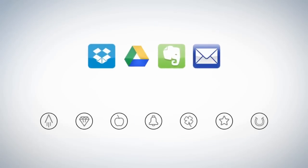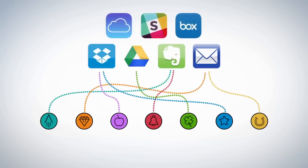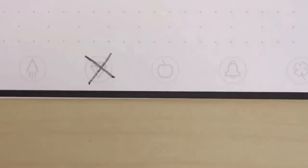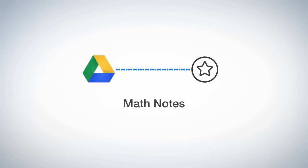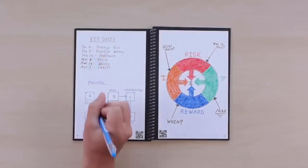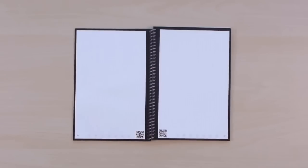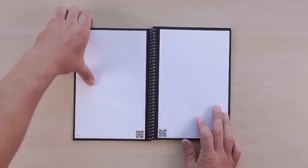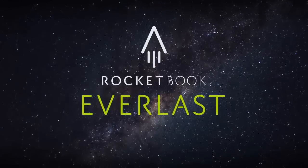Each Everlast notebook page has seven symbols. Set up the Rocketbook app to assign each symbol to a location within Dropbox, Google Docs, Evernote, or many other services. You could configure your diamond to send meeting notes directly to your shared team folder in Dropbox, or students could configure their star symbol to send notes right to a math folder in Google Drive. So you can make your list, break out that diagram, or color in that drawing. Then tomorrow, start your day with a brand new notebook. With the Everlast, one notebook becomes 1,000 notebooks — the utility of the cloud and the joy of pen and paper. That's Rocketbook.